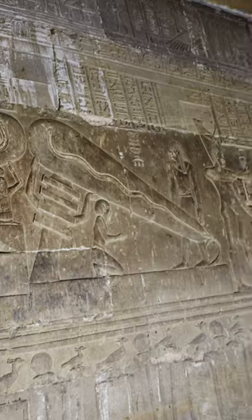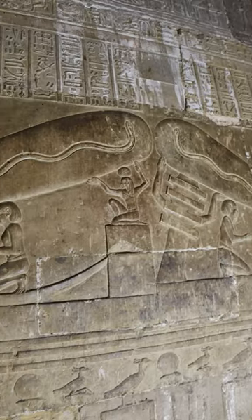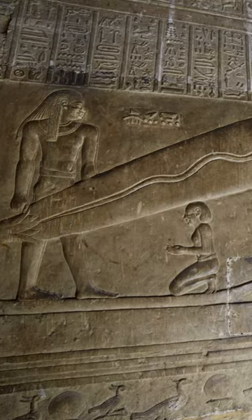Note the appearance of the djed pillars again. Well, they must have lit up those subterranean corridors somehow. Makes you think.